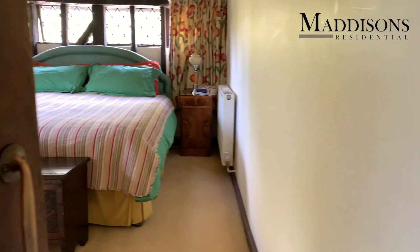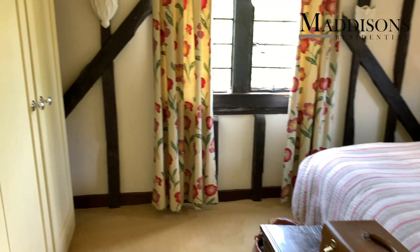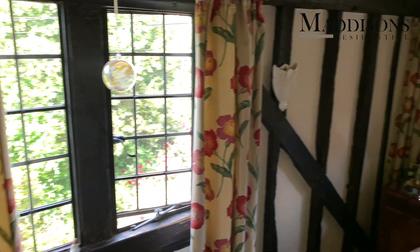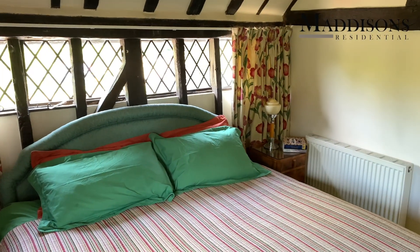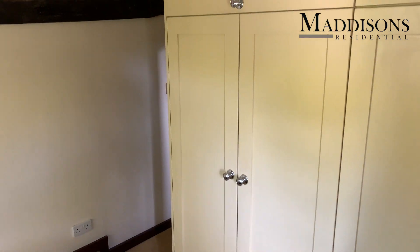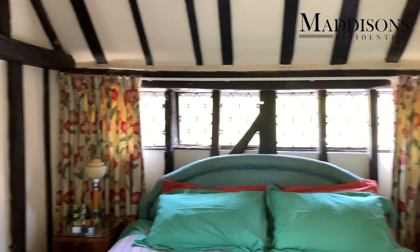Into another of the bedrooms - really beautiful beams, creaking boards as you can hear, and lots of windows. All the Kent peg tiles have been taken off and insulated behind, so the house is a lot more energy efficient. Great storage space in here too.